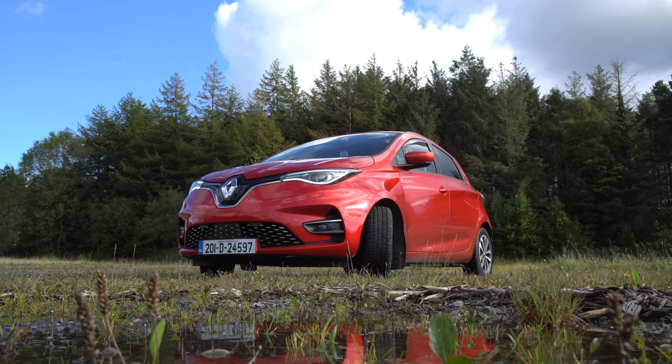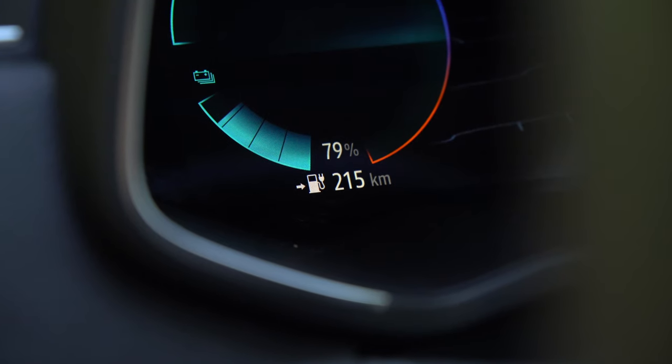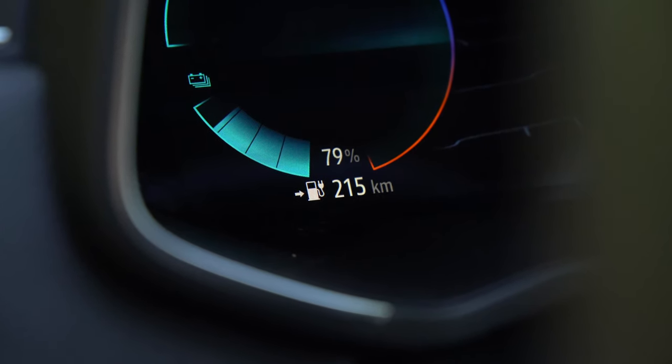So we've reached our first destination and I don't need to pee yet. I'm winning! The battery is on 79% with 215 kilometres of range left — not bad, not bad. I'm feeling confident.